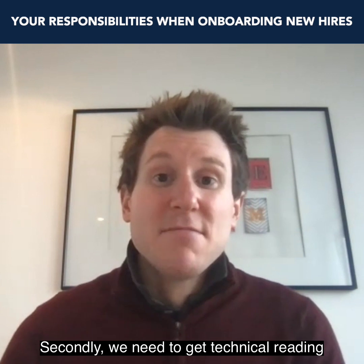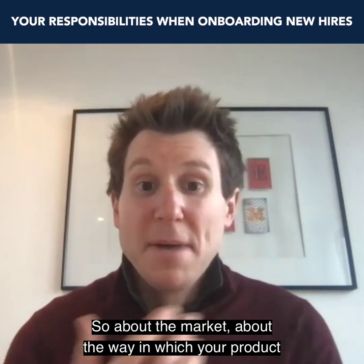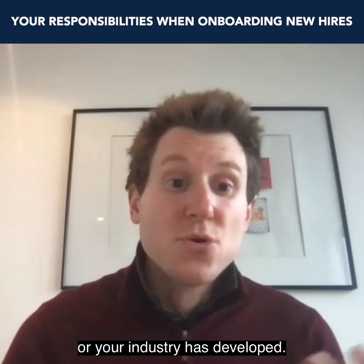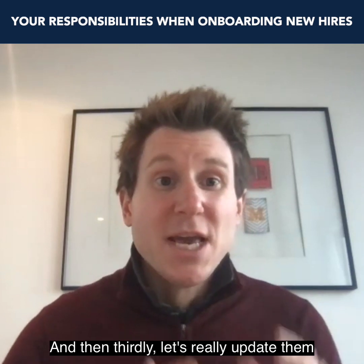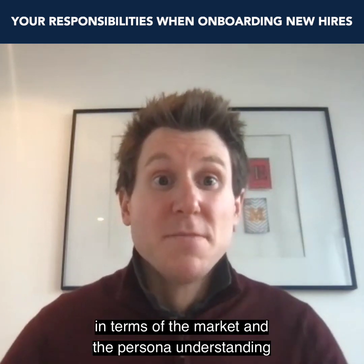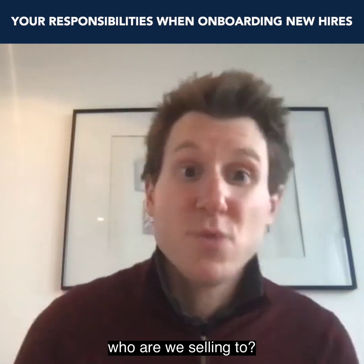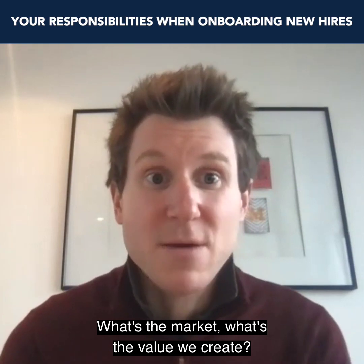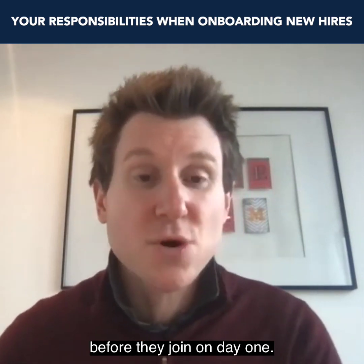Secondly, we need to get technical reading out to that new hire — about the market, about the way in which your product or your industry has developed. And then thirdly, let's really update them in terms of the market and persona understanding, so they're not coming in on day one thinking: who are we selling to, what's the market, what's the value we create? We want to share those materials upfront before they join.